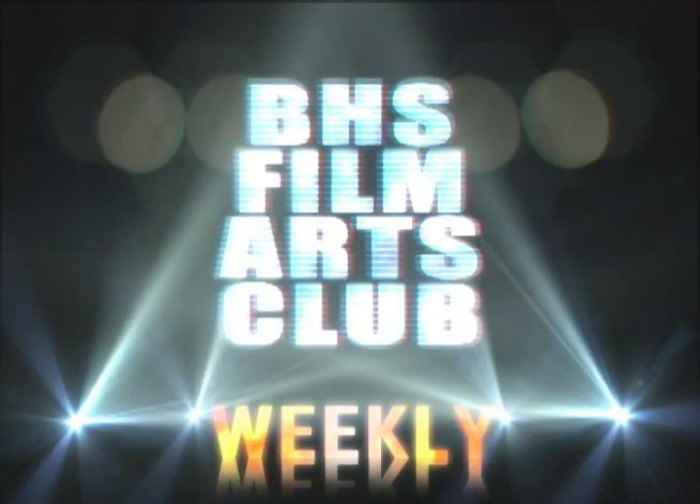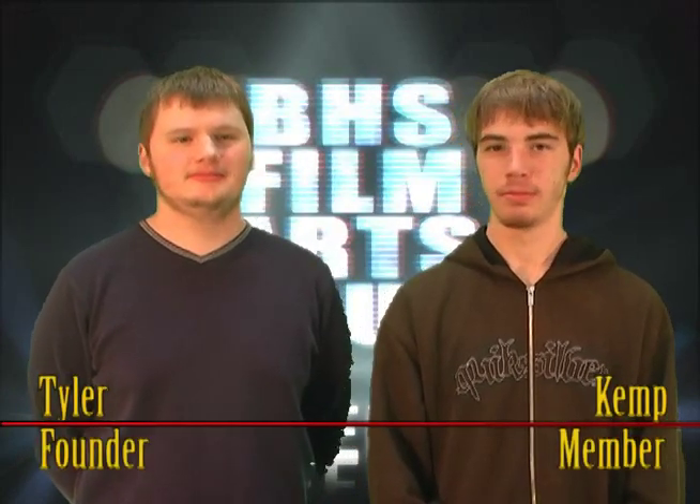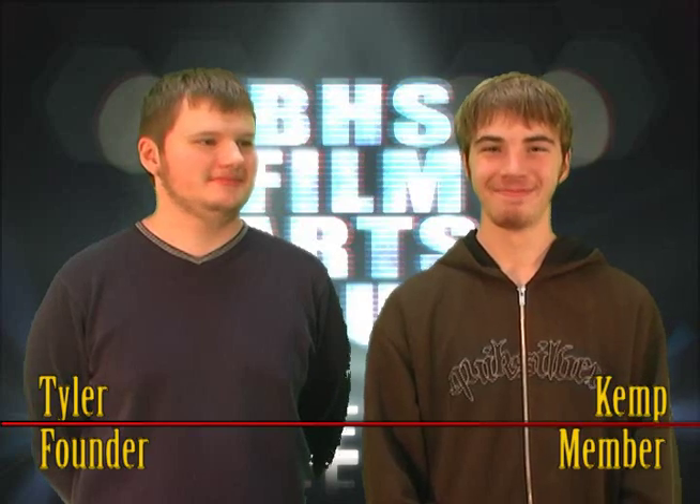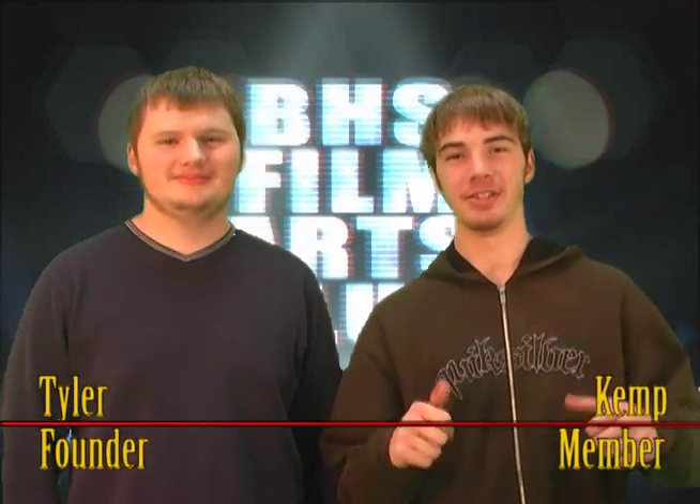How many of my members don't know how to do a vlog, and how many have they done? I haven't been here for a while. We noticed! Hello and welcome to another edition of FAC Weekly. It's not a vlog. I'm Tyler Schlipp. And I am Kev Larsen.